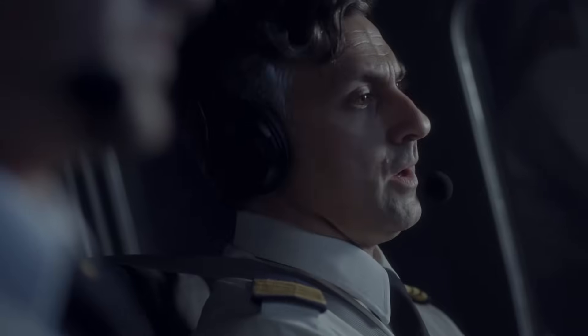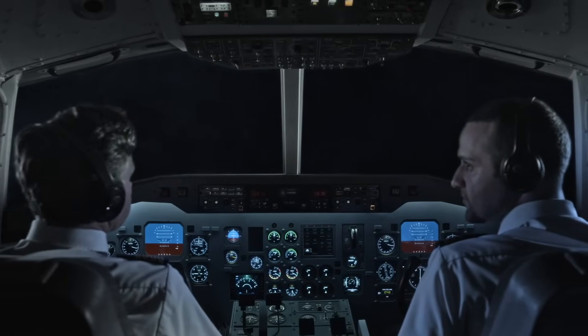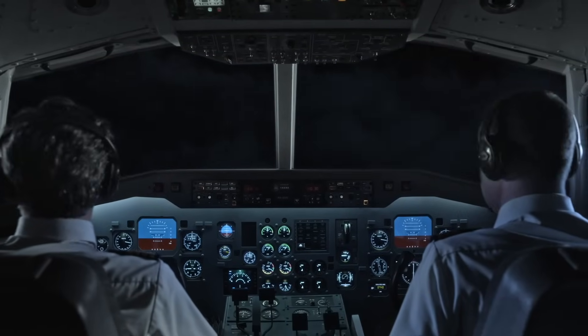Ice is building up on the wing. The crew decides to descend to a lower altitude where it's warmer to melt it off, asking to descend to 14,000 feet. Then the situation suddenly changes — the pilots feel some vibrations.